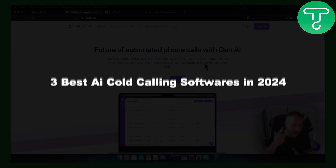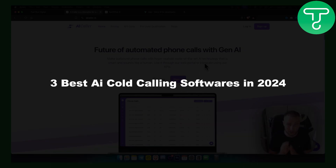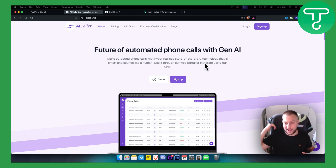Hello everyone, welcome to another video. In this video I will show you three best AI cold calling softwares in 2024. It's pretty hot so I have my towel right here behind me, but let's get started.